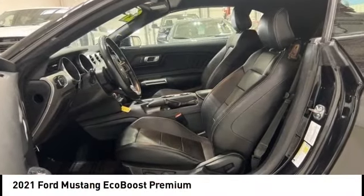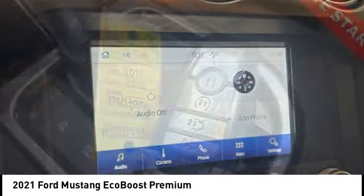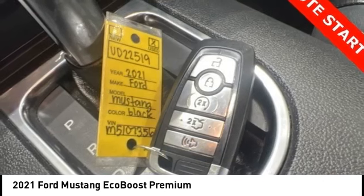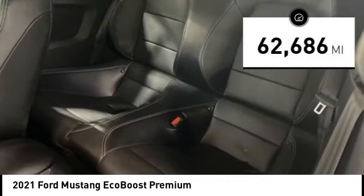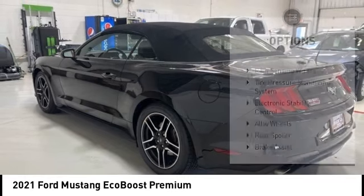Looking for the right vehicle? Check out the 2021 Mustang. The Mustang is race-worthy and ready for the track. This vehicle has less than 65,000 miles. Here are some of this vehicle's great options.